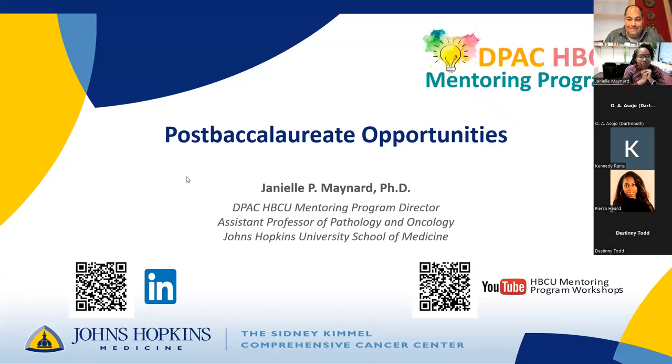My name is Danielle Maynard. I'm an assistant professor of pathology and oncology here at Johns Hopkins and the director of the HBCU mentoring program. Thank you for joining today. You can follow us on LinkedIn to see upcoming workshops, as well as any opportunities for undergrads that would include jobs, summer internships, scholarships, et cetera. And all of our workshops are found on YouTube.